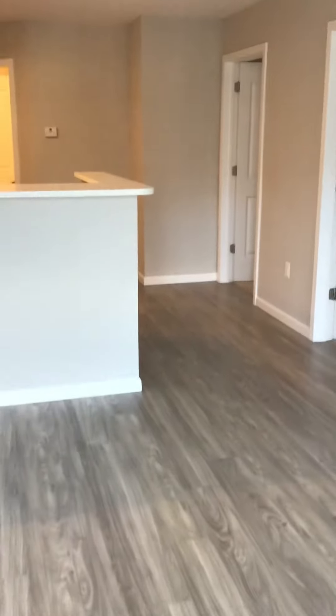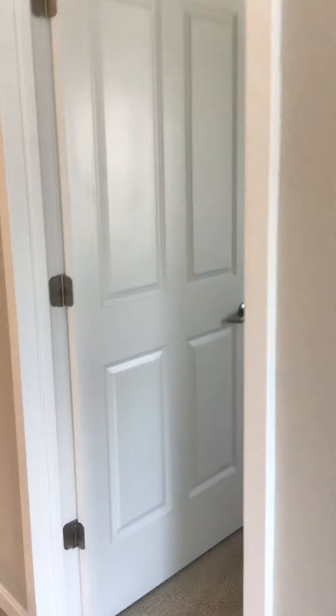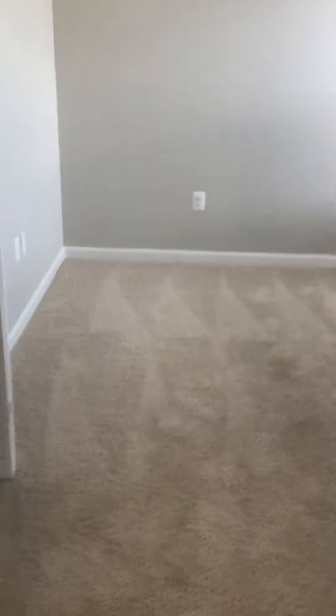Let's go into the second bedroom first — this would be the guest room. As you can see, nice light throughout, and then of course you have your closets over there. The bedrooms do have carpeting, but everything else is hardwood.